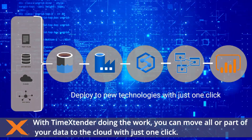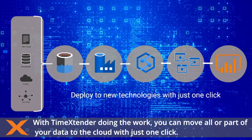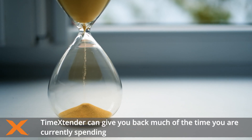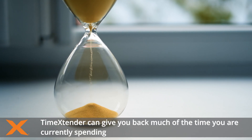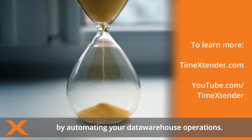With Time Extender doing the work, you can move all or part of your data to the cloud with just one click. Everything is growing, but your time is finite. Time Extender can give you back much of the time you're currently spending by automating your data warehouse operations.